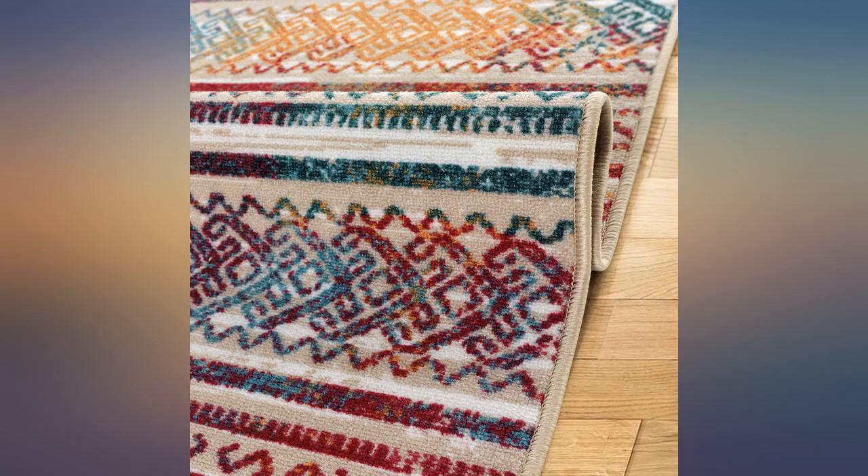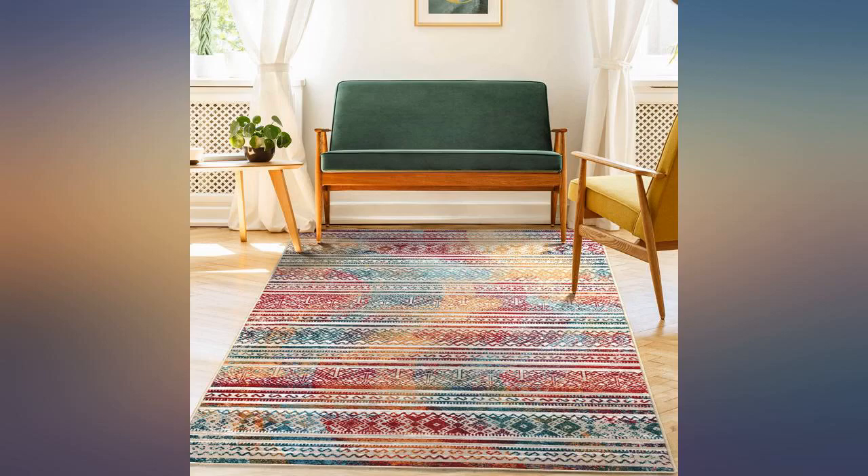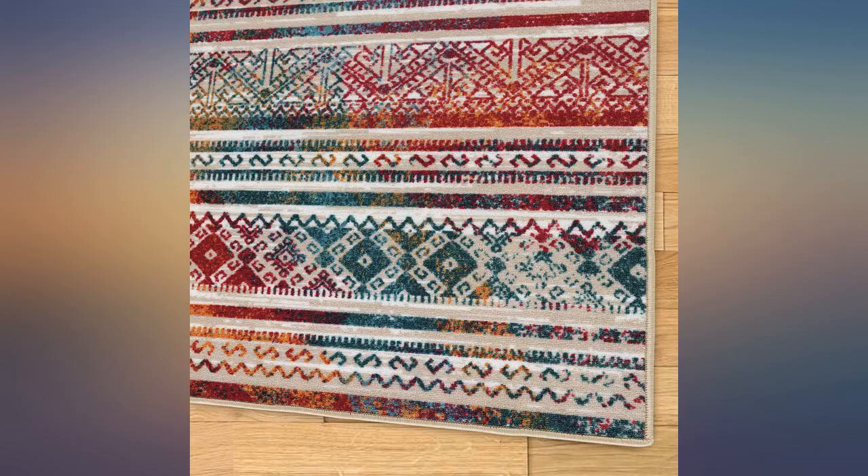I have 2 Pomeranians over 10 years old and they miss the piddle pads about once or twice a day. I got this rug to protect my floor in the living room — it is amazing. Nothing leaks through the rubber backing.